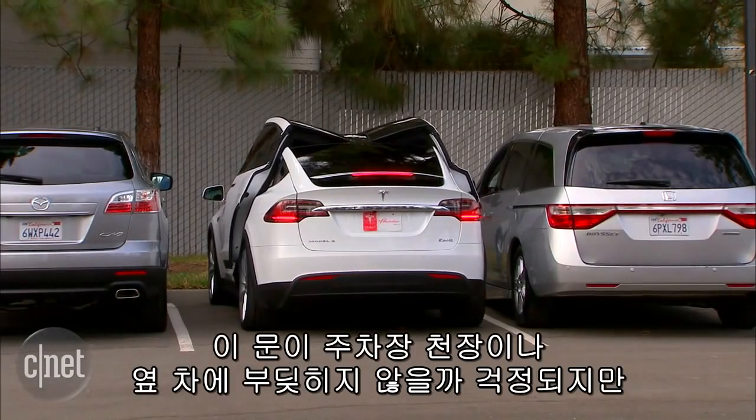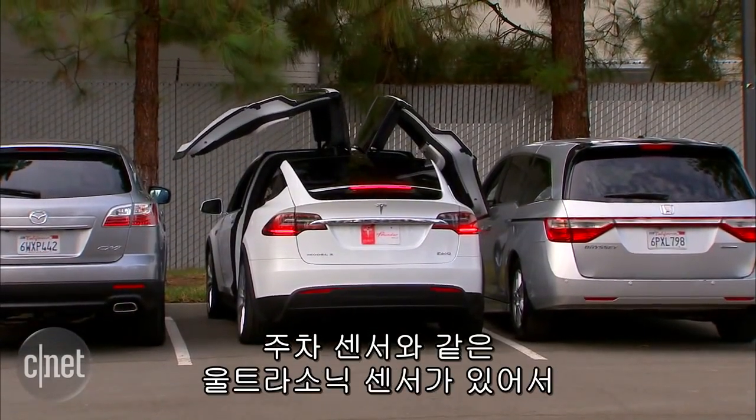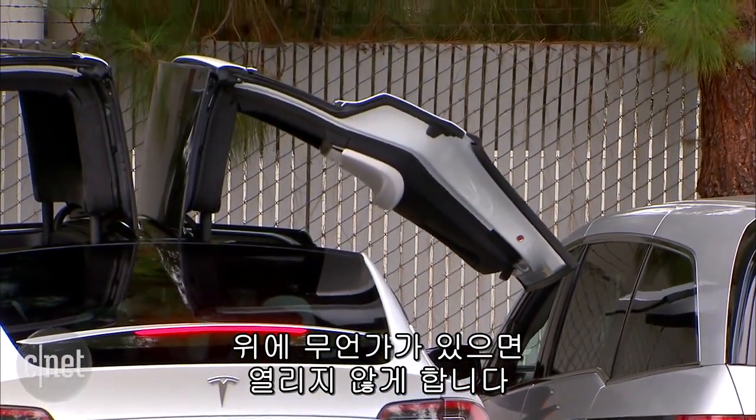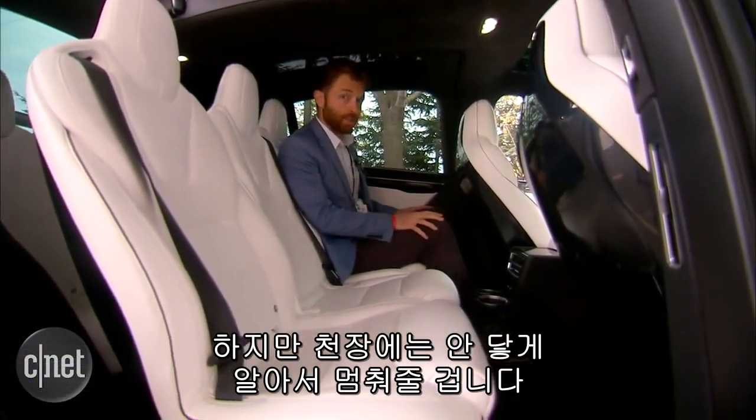In case you're worried about these doors hitting the roof of your parking garage or that kind of thing, there are ultrasonic sensors up there, much like a parking sensor. It'll detect if there's anything above that'll keep the door from opening. The doors will always open to some degree so you can always kind of sneak out, but they will at least not run into your ceiling, which is a good thing.